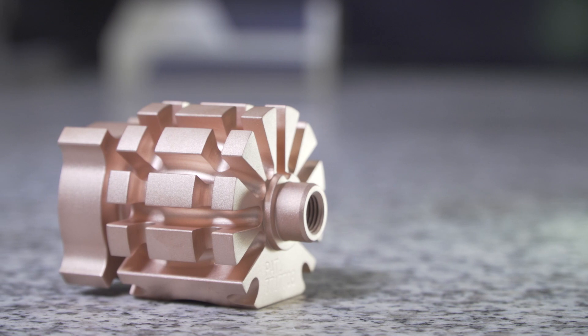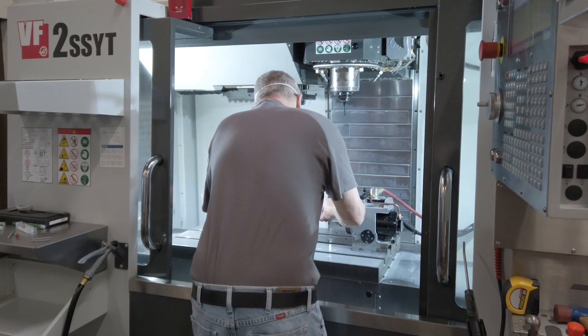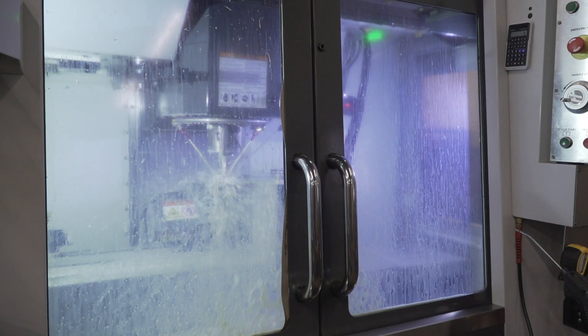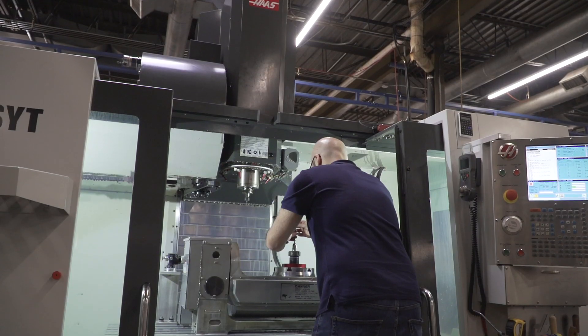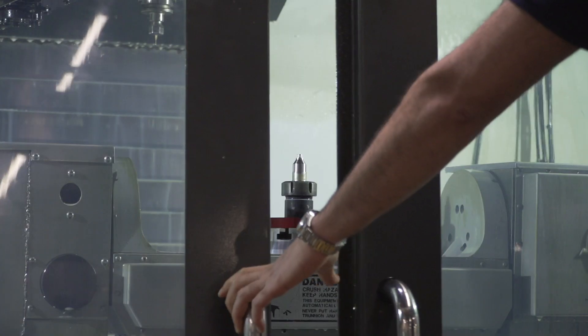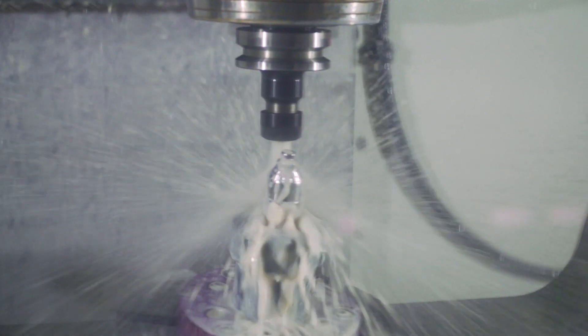One of our more complex parts is our patented combustion head for the Jetcoat thermal spray gun. We produce these a couple times a year and sell them all over the world. It initially required us to set up multiple operations and multiple inspection ops throughout. But now since we've streamlined the process and added five-axis capabilities to the shop, we've turned those four or five operations into three very short operations and it's really helped our business out a lot.